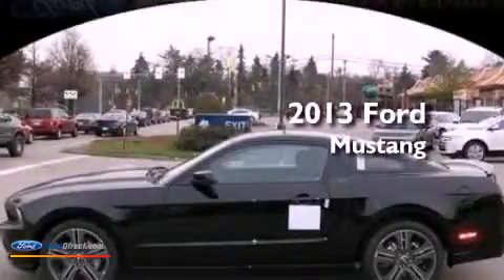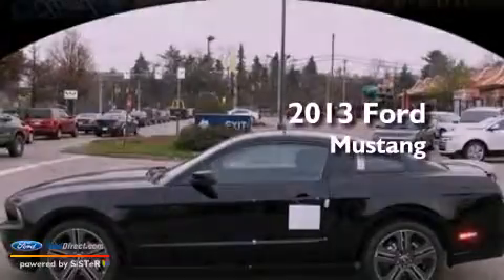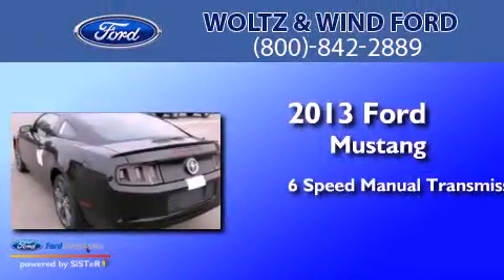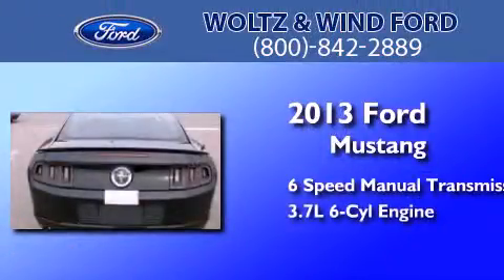This is a brand new 2013 Ford Mustang. This car has a manual transmission and a 3.7 liter V6.